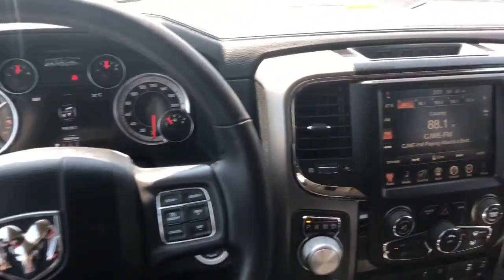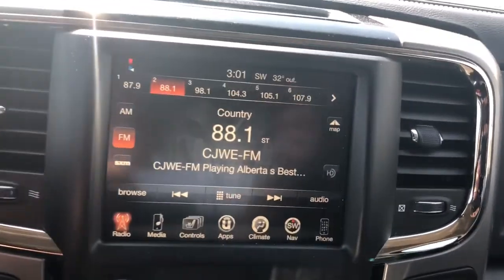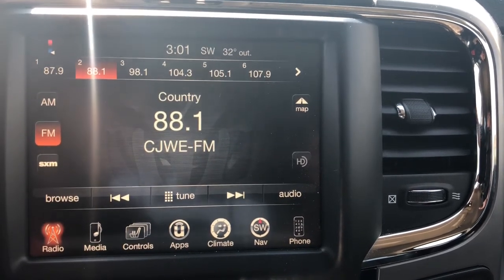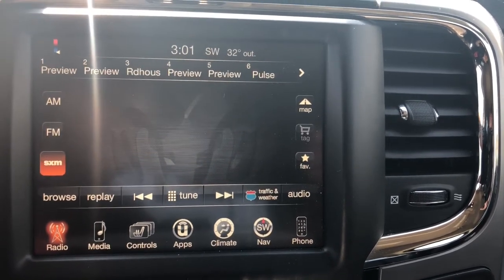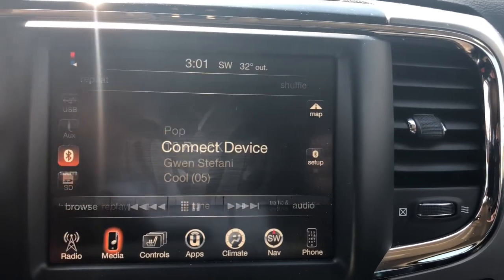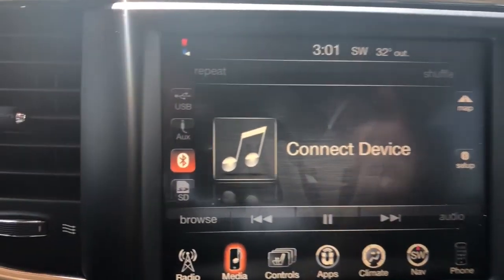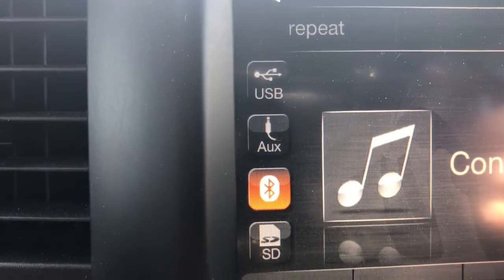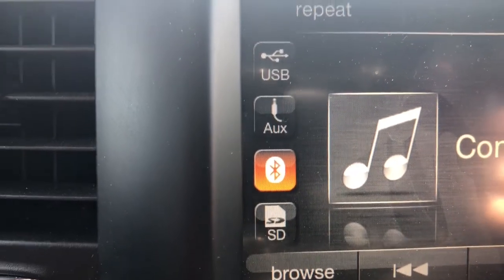Panning over to your touchscreen multimedia center, you do of course have your AM and FM options, and you are able to subscribe to Sirius XM radio if you choose. You can also connect a mobile device via USB, auxiliary, Bluetooth, or you can connect an SD card.